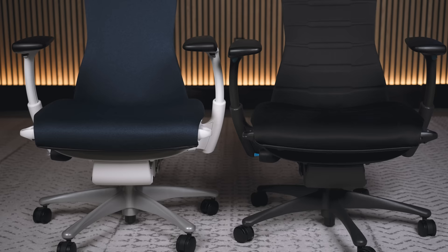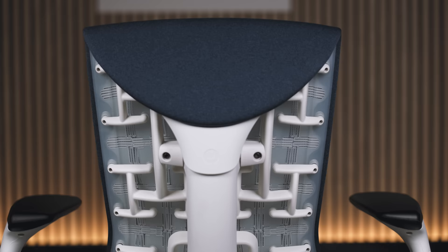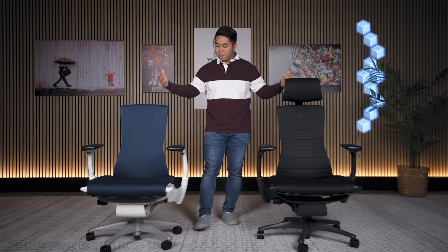Another huge reason to go with the gaming Embodied over the non-gaming Embodied is the price. The non-gaming Embodied in the base configuration with the Sync fabric costs $100 more than the gaming Embodied with that same Sync fabric. I have no idea why the non-gaming Embodied costs more — the plastics, the build quality, everything feels identical — and ironically, it seems like you're getting more value with the gaming Embodied because of its plushier cushions.